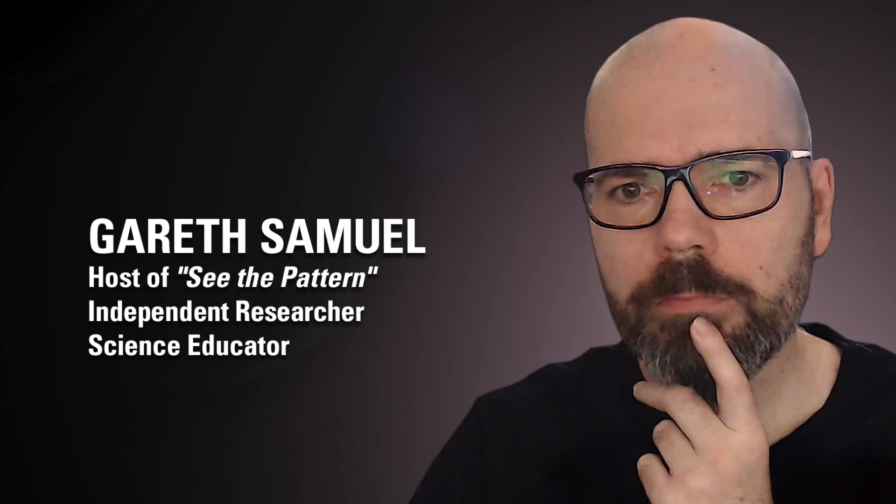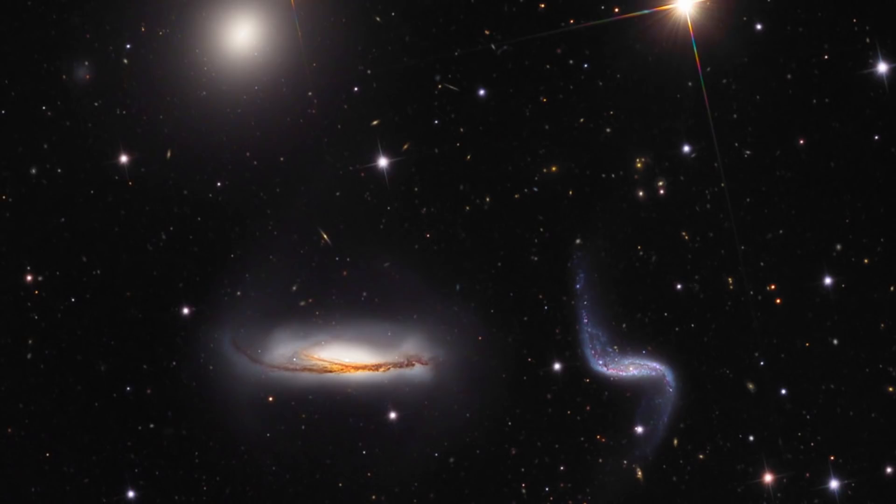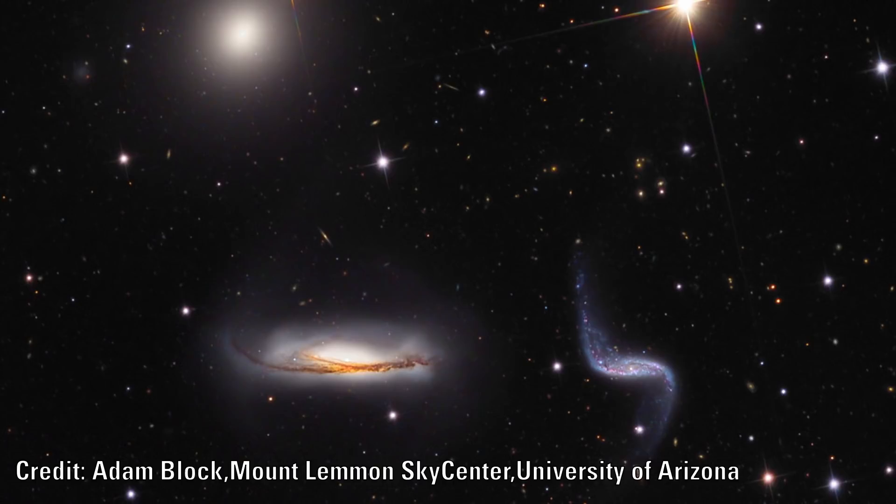Another example worth considering is ESO 161 IG24. Here, a galaxy seems to have developed a clustering of material along its arms, possibly showing that this ejection process can also follow out along the arms. This is probably a more classical image showing these tidal arms.